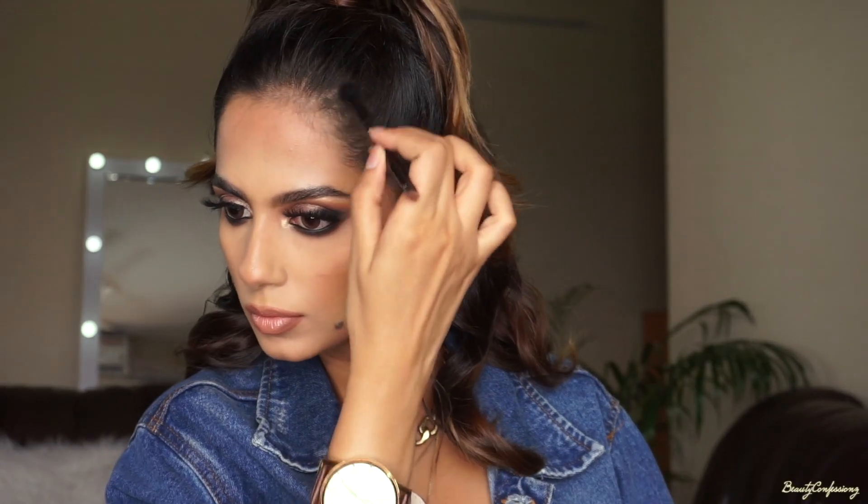Then taking little sections and started to curl my hair with a curling wand. I took a little strand of hair and wrapped it around my hair tie because technically you're not supposed to show the hair tie. I also took a black eyeshadow and blended my hairline to give me a perfect hairline.